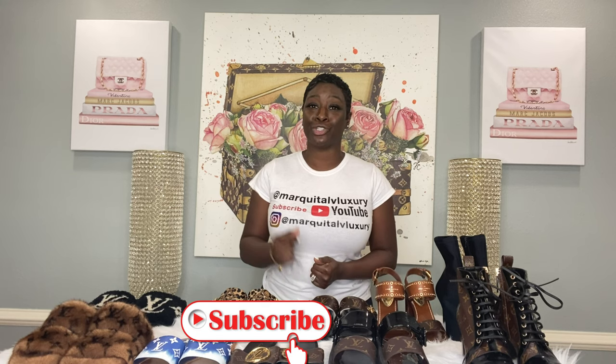Before we get started, please make sure you check out my previous videos, like, share and subscribe. For all of you that are new visiting my channel, please make sure you subscribe — we have so much fun over here. You can also visit me on Instagram at Markita LV Luxury. Send me a DM saying hello. If you want me to do a review on a certain bag, as long as I have it in my collection, feel free to email me at MarkitaLVLuxury at gmail.com. So let's get started.